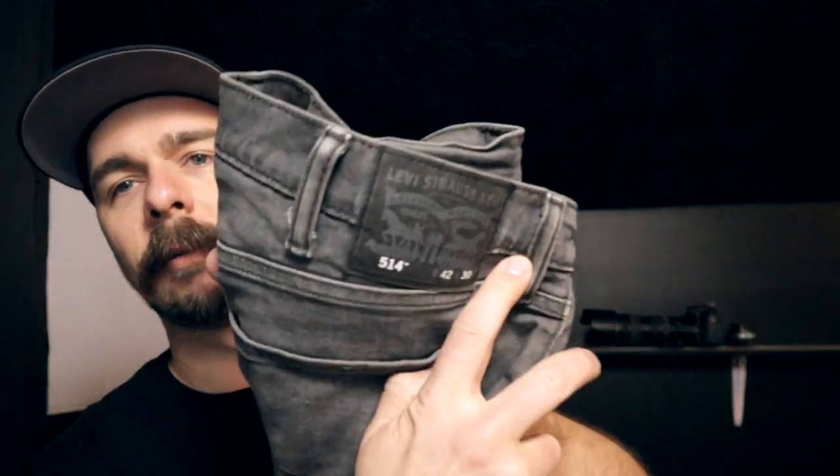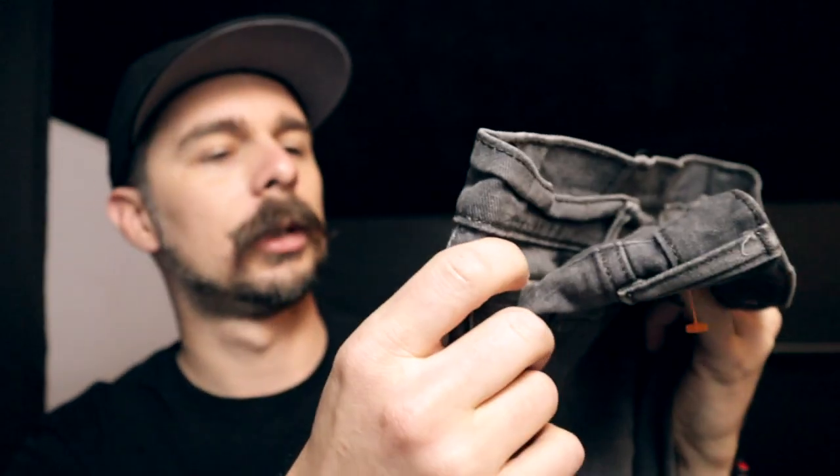All right guys, welcome back. It is actually the next day that I'm recording this part - I sourced yesterday, came home, had to do a What Sold Wednesday video and a bunch of other stuff. I have all my stuff in their bags and let's jump into it. We have two big bags of shoes and then a little bag of clothes. I was really hoping to get a lot more clothing - I didn't, but that's okay. First off we've got a pair of gray Levi's 514s with the black tag, size 42x30.